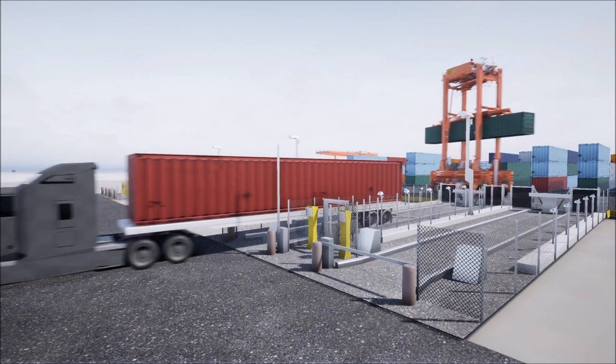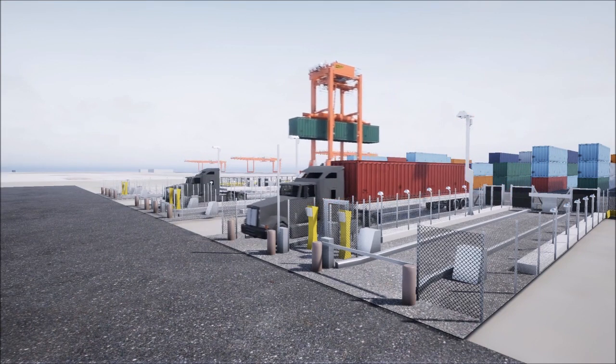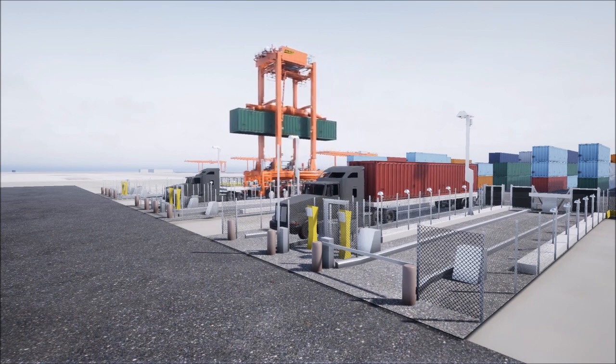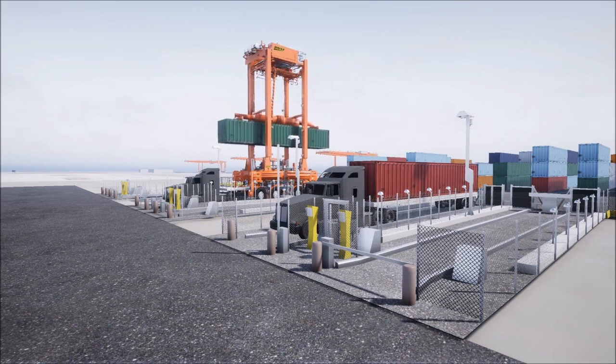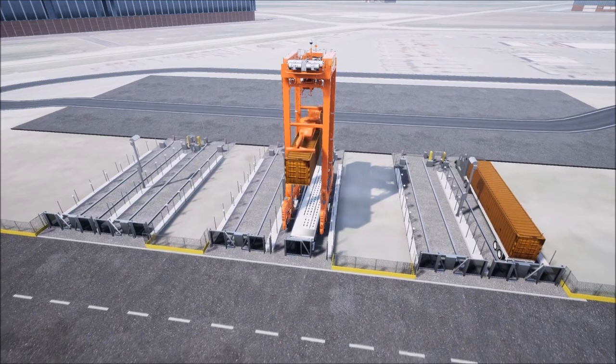Trucks enter the BNSF facility and back into truck portals positioned adjacent to the production footprint. Automated straddle carriers take containers from the stack area to trucks making pickups, and from trucks making drop-offs.